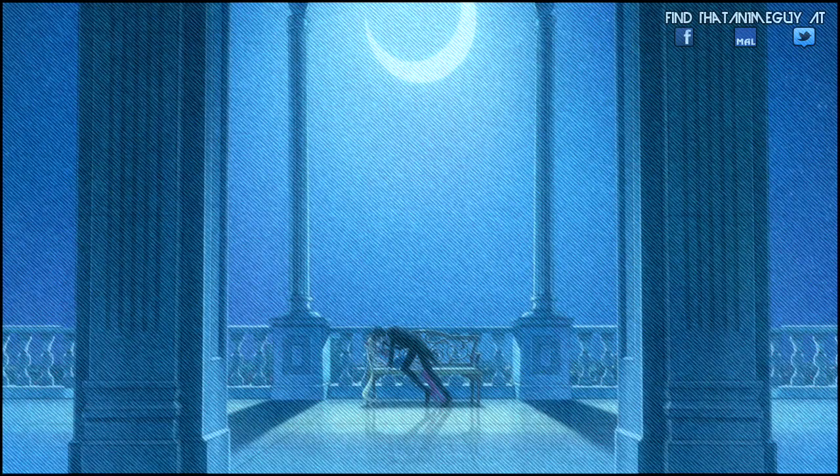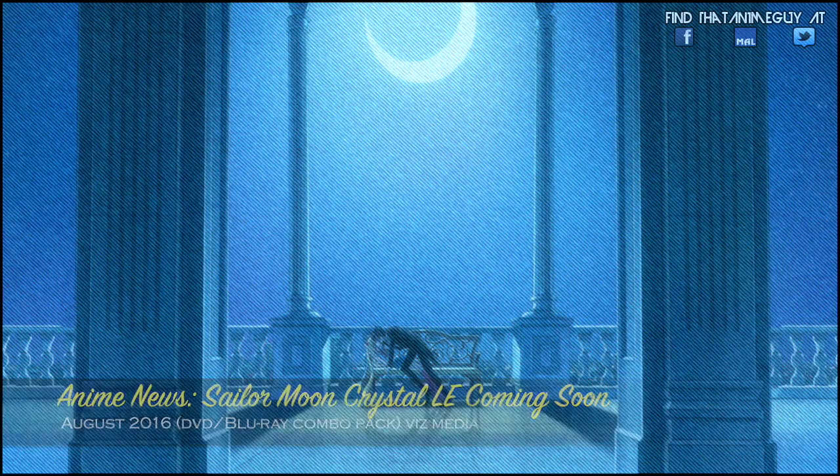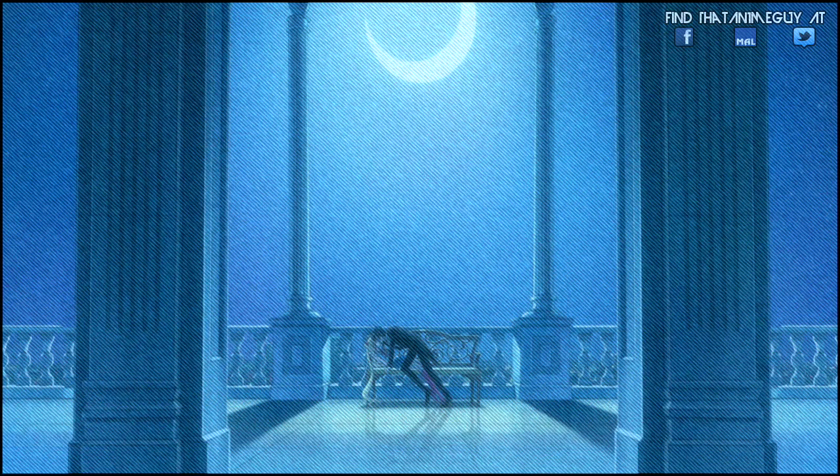Hey, what's up my awesome people, back again for a new video on anime news. Sailor Moon Crystal Limited Edition coming soon in August 2016, DVD/Blu-ray combo pack. A lot of you Sailor Moon fans out there are going to be extremely happy about this, and I am too, enjoying the new series.